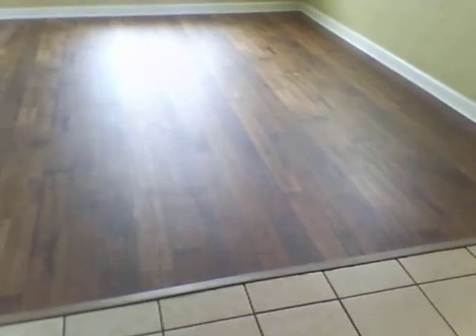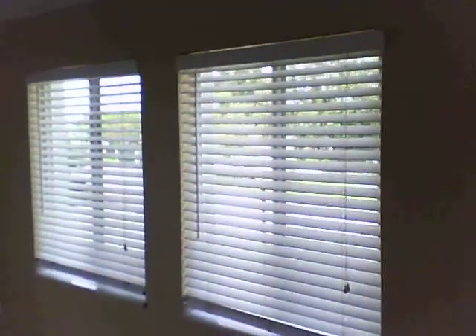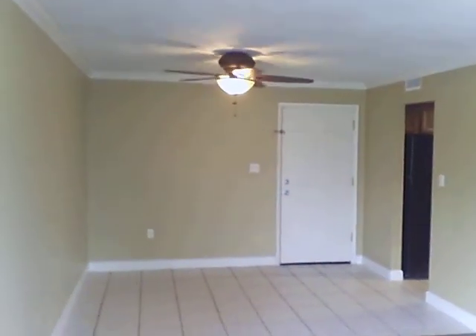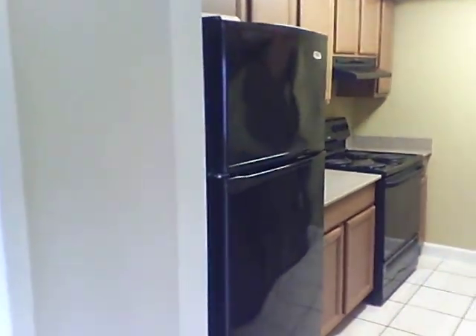We've got this real pretty crown molding. As you enter into the foyer and dining room is this ceramic tile, and then throughout much of the rest of the home is this wood laminate floor. This is a corner unit, so you get two extra windows here in the living room. There's the doorway we just came in, and a ceiling fan in the dining room.